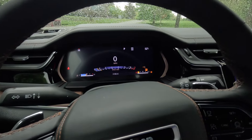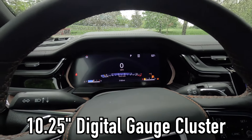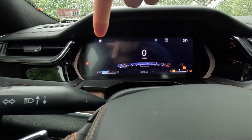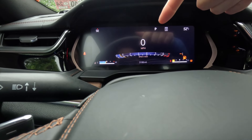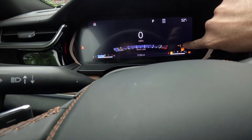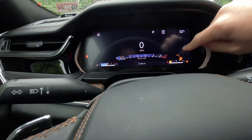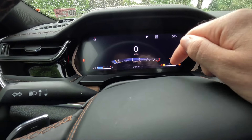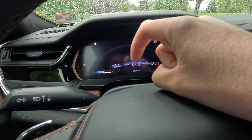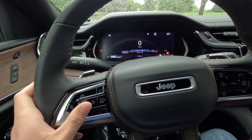Moving to the gauge cluster — this is a standard 10.25-inch digital gauge cluster. The speedometer screen shows your compass, transmission status, speed limit sign, ambient exterior temperature, air suspension status, and fuel gauge. The tachometer, odometer, and coolant temperature are also displayed. Using the left steering wheel controls, you can cycle through screens: the speedometer screen is screen one.